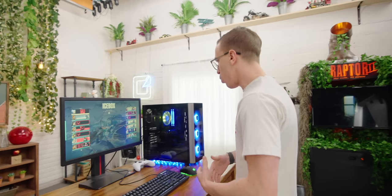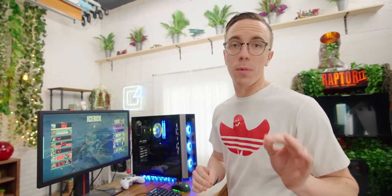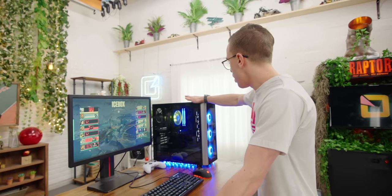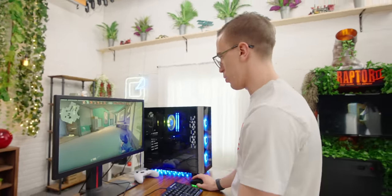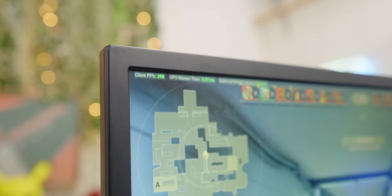Next up, Valorant, which should suit the strengths of this PC. At 1080p near max settings, the 580 has no problem running this at 200 frames per second or more — around 260 to 270 in a hallway. The RX 580 is certainly an older card, but for games that aren't Black Ops, you can get pretty decent performance, especially at 1080p. 60 FPS should be very doable in most games.